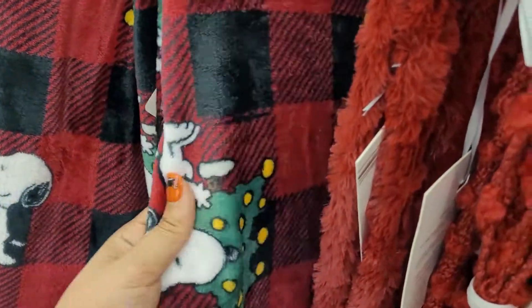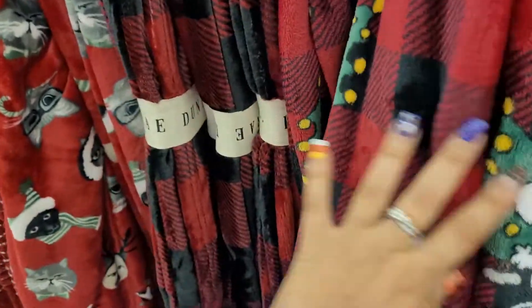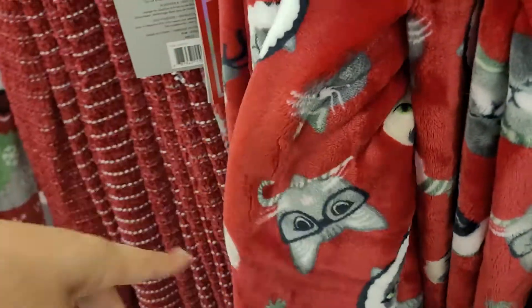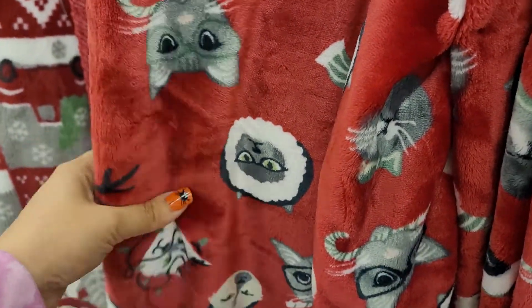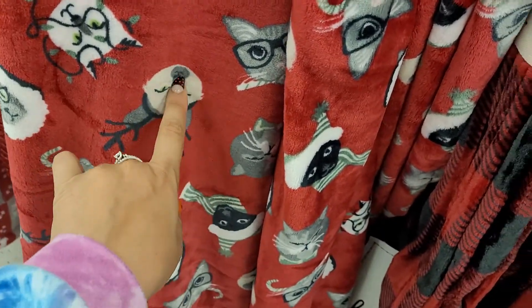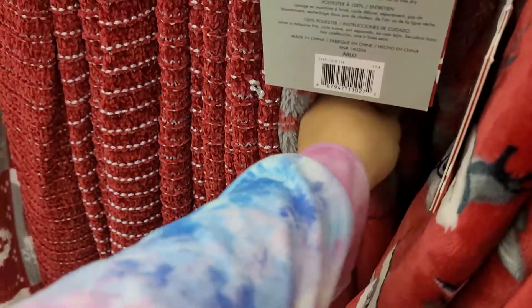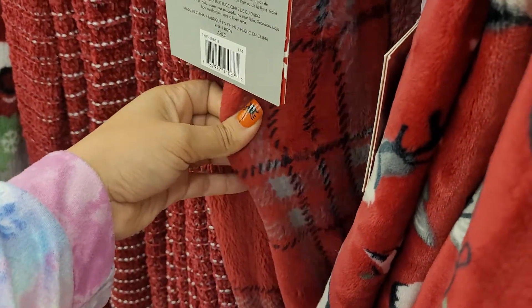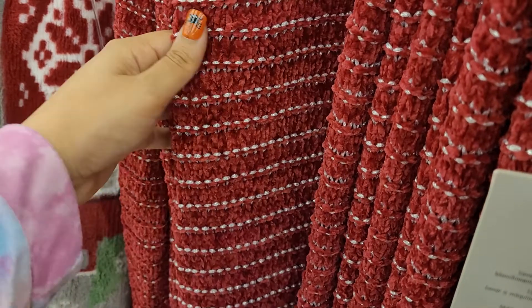They've got another Snoopy one — plaid with Snoopy and the Christmas tree. Then there's a cat throw — if you're a cat lover or know someone who is, this is a great gift. They're very pretty. And then there's a plain plaid furry one that is just beautiful.